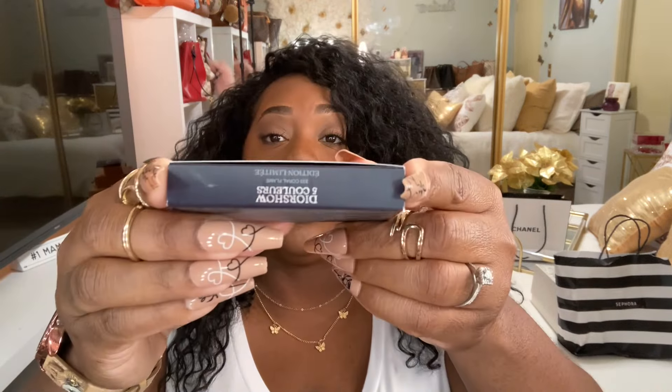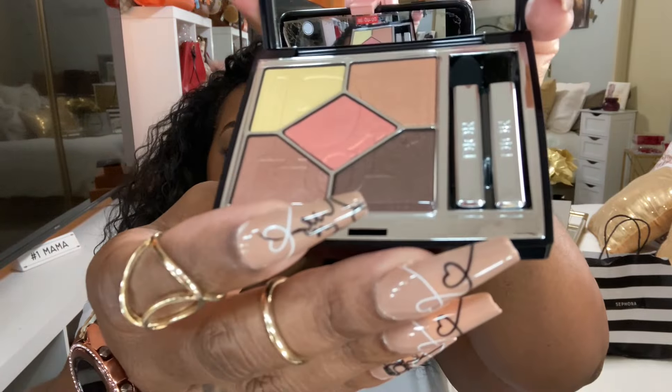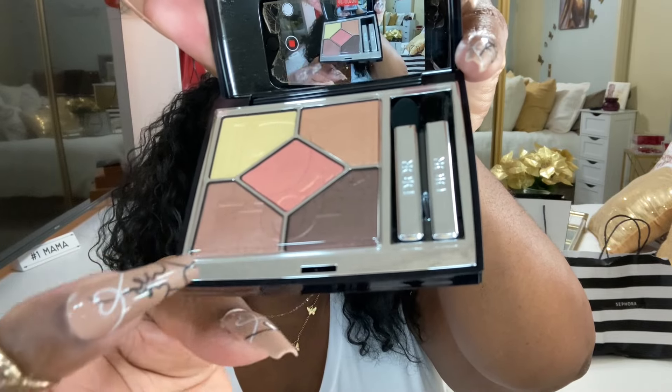The next item — I did get some eyeshadow and I have it on now, I do love it. This is the Dior Show five-color palette and it's number 333 Coral Flame. So this is it — let me take it out so you guys can see it. I do love this. So this is another little mini birthday gift. Look at the colors — how pretty is this? I did use this one, this one, this one, and this one already.